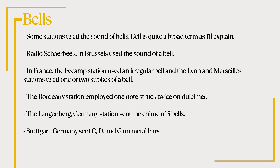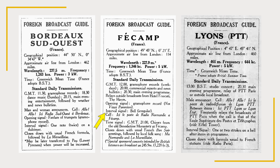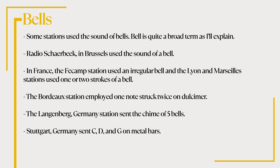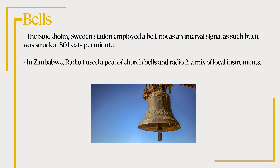Some stations used the sound of bells. Radio Cherbeak in Brussels used the sound of a bell. In France, the Fay Karn station used an irregular bell, and the Lyon and Marseille stations used one or two strokes of a bell. The Bordeaux station employed one note struck twice on a dulcimer. The Langenberg, Germany station sent the chime of five bells. Stuttgart, Germany sent C, D and G on metal bars. The Stockholm, Sweden station employed a bell struck at 80 beats per minute. In Zimbabwe, Radio 1 used a peal of church bells, and Radio 2 a mix of local instruments.